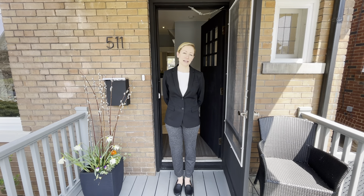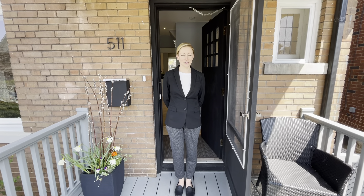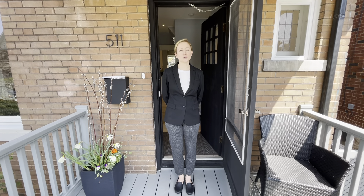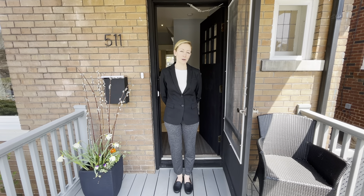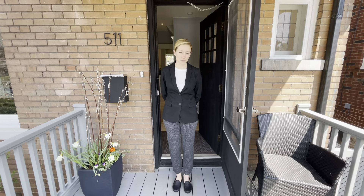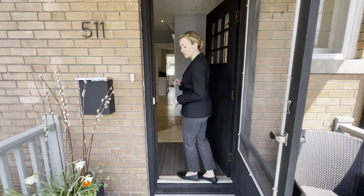Hello and welcome to the home at 511 Dury Street in the heart of Prime Bloor West Village. This is a three-bedroom, three-bathroom, two-story detached home situated on a 25 by 105 foot lot with a dedicated parking spot via the rear lane. I'm pleased to present a virtual open house so you can see this home in more detail.